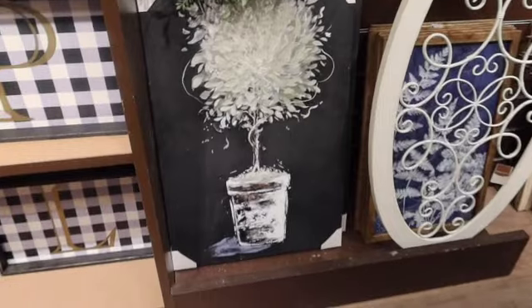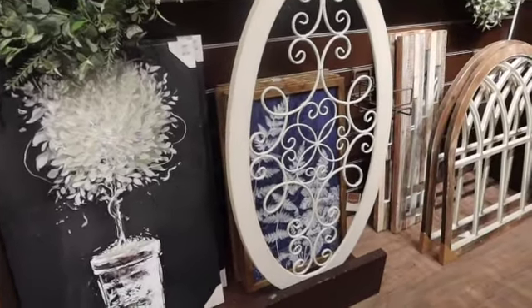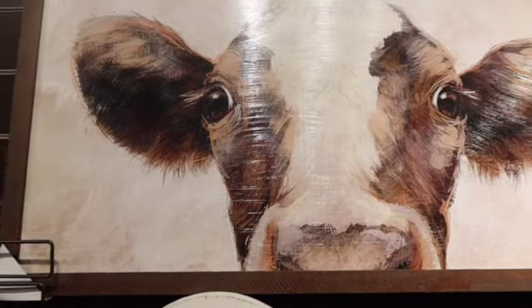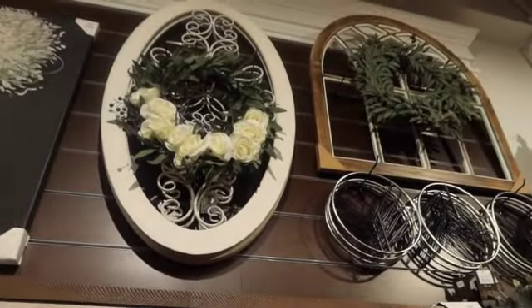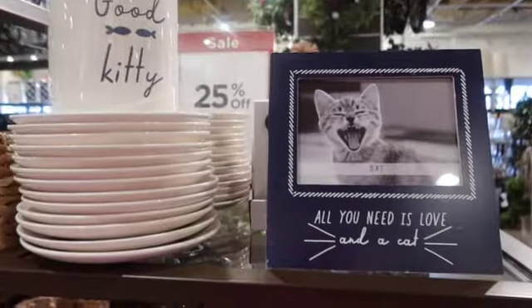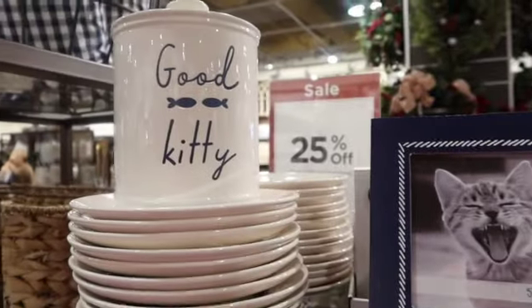And then over here, let's see — we've got some cool art. $50 for the tree picture. And then we've got these like window panes. And then this big old cow — he's huge. Look at this — they have little pet decor.